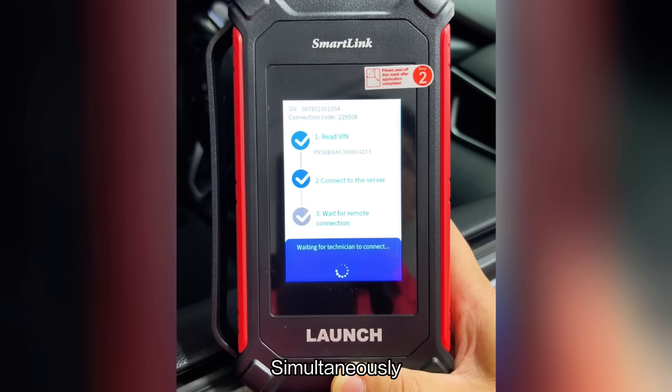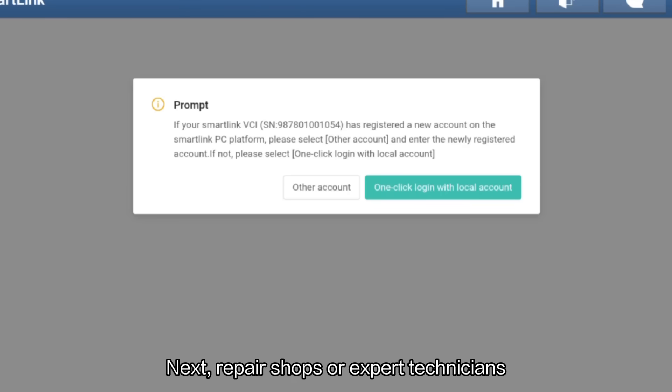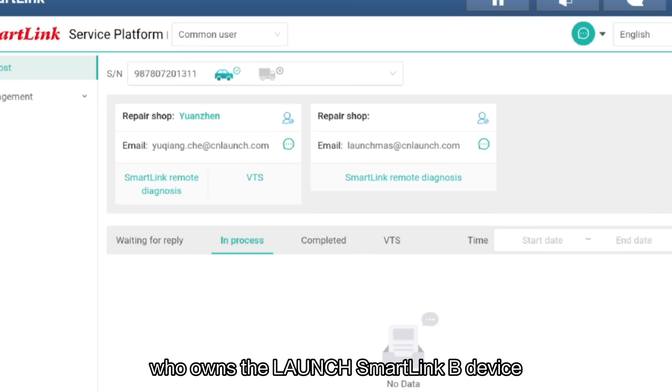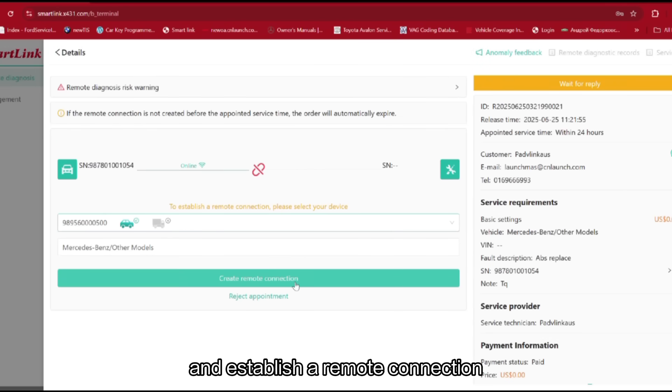Simultaneously, it will post a service request on the SmartClean service platform. Next, repair shops or expert technicians who own the Launch SmartClean-B device and special diagnosis services can simply log in to the SmartClean service platform, find the corresponding order, and establish a remote connection.